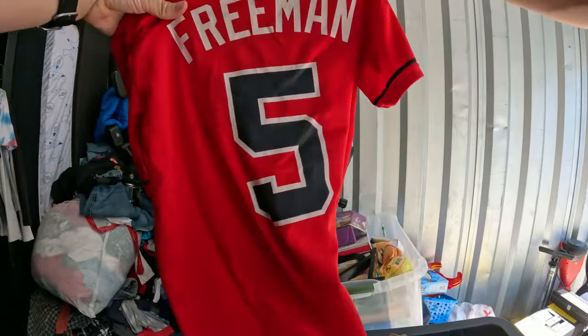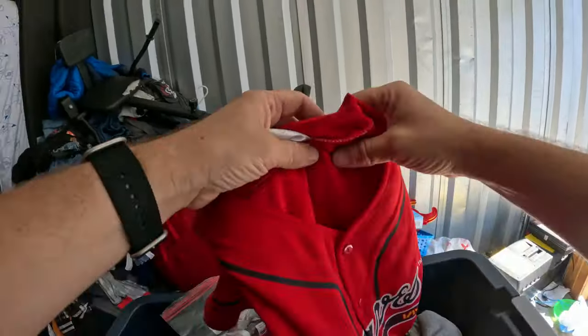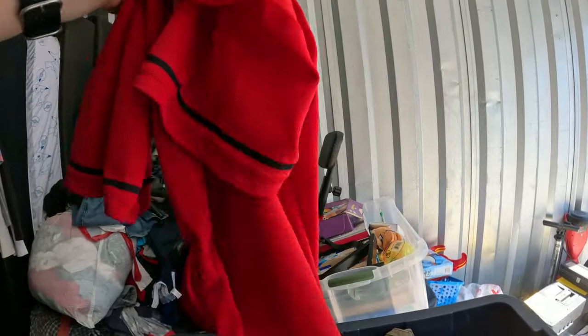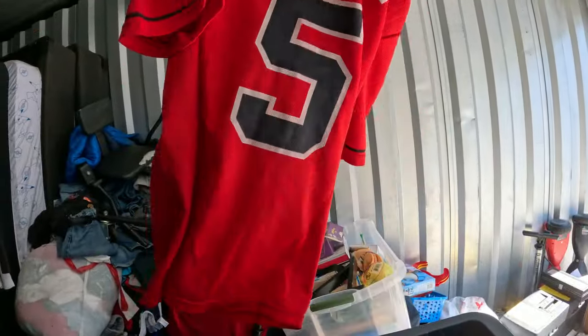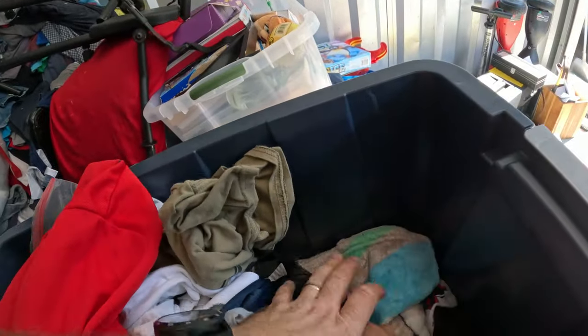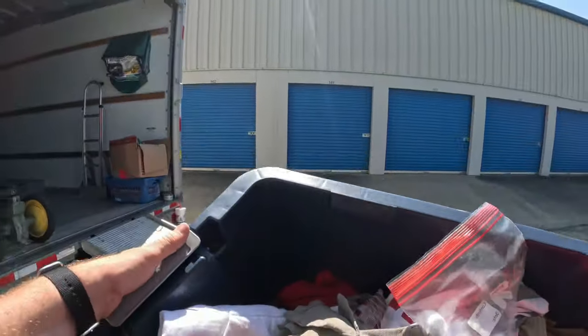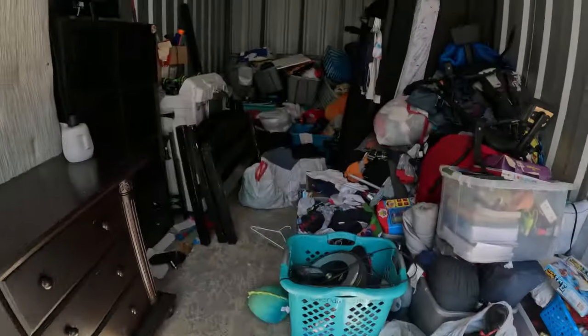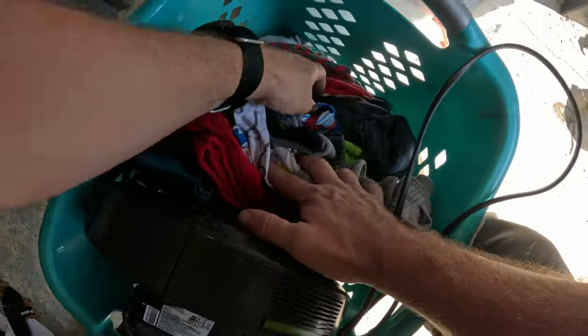We've got a Braves jersey — it's a youth Freddie Freeman Braves jersey, that's a good item. Here's another jersey — another Freddie Freeman. We've got two Freddie Freeman jerseys. There's another Braves jersey — three little Freddie Freeman jerseys. Down in here these clothes are all folded up, so there are good clothes down there. And over here by the iRobot, more clothes, all folded — those are all good.